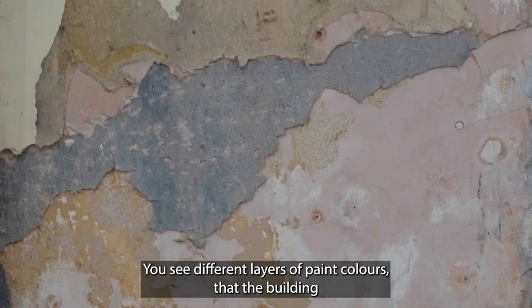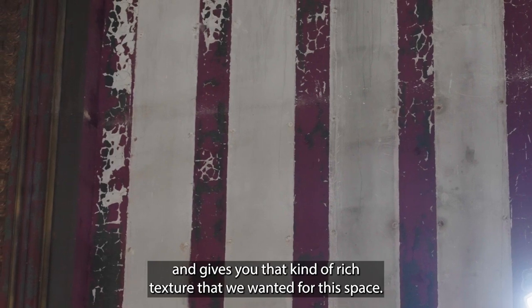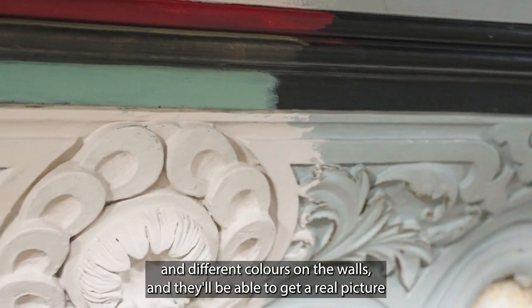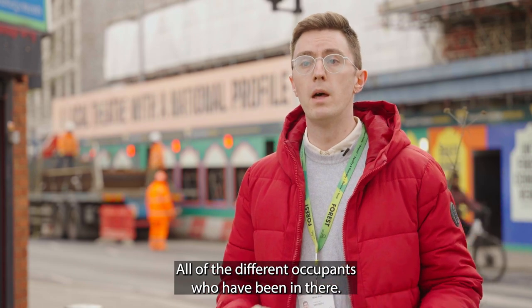You'll see different layers of paint colours the building has been painted in over the course of its history, and that gives you that kind of rich texture that we wanted for this space. As people come in, they'll see different textures and colours on the walls and get a real sense of how this building has been used in the past, and all of the different occupants who have been in there.